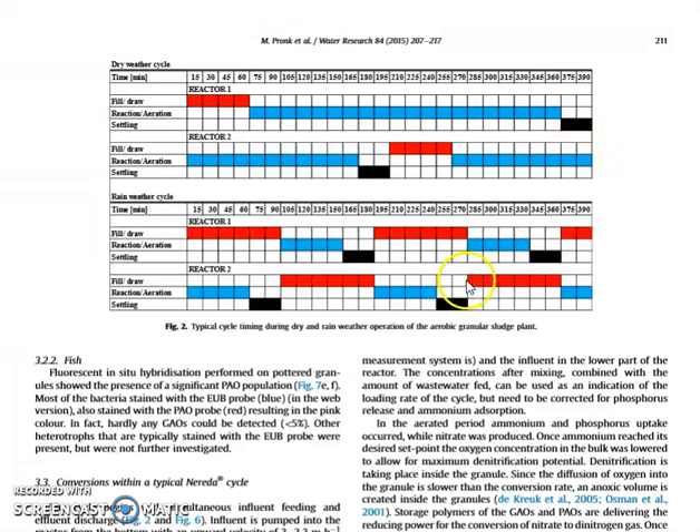During rain weather, when the hydraulic load is much higher, these sequences are shorter. For instance, the filling up will go faster, and the reaction stage especially is much shorter when the feed to the reactors is much more diluted. Again, we see that the two reactors are out of phase.